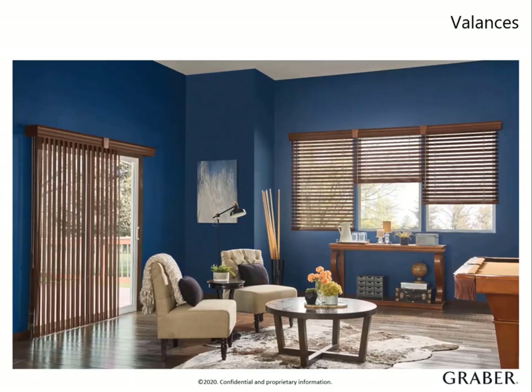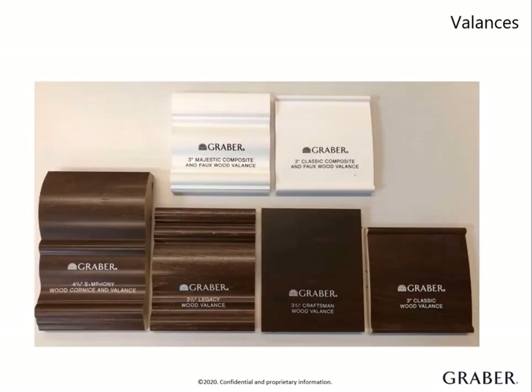Valances add a bold design element for wood, composite, and faux wood blinds. They come standard with every blind and are easily slid into place with our forgiving valance clips, which allow for flexibility for windows that are not square. Valances conceal head rails and hardware, which makes them an important component for a clean look. Most of our styles are available with no additional surcharge and vary from simply stated to ornate profiles.